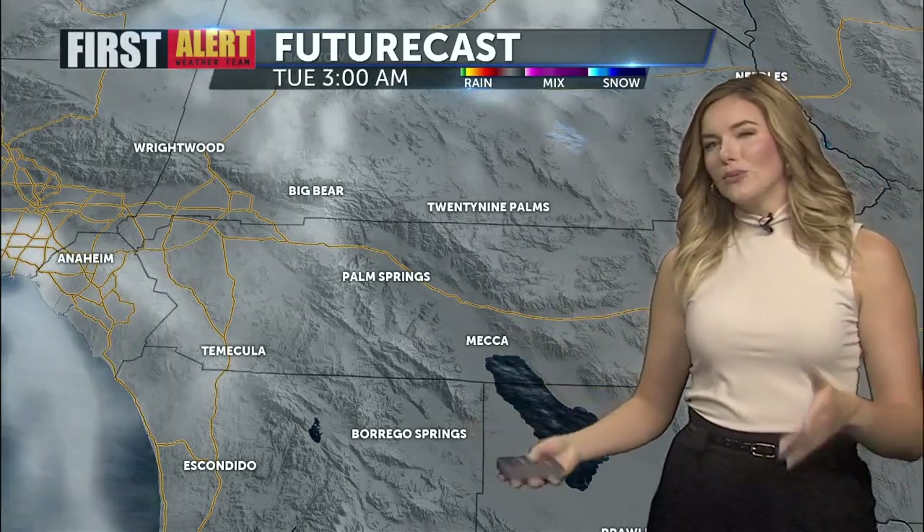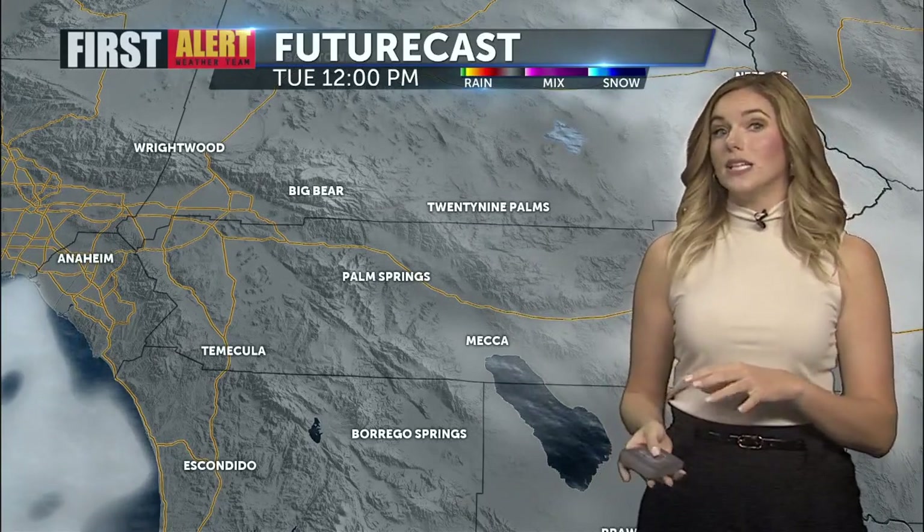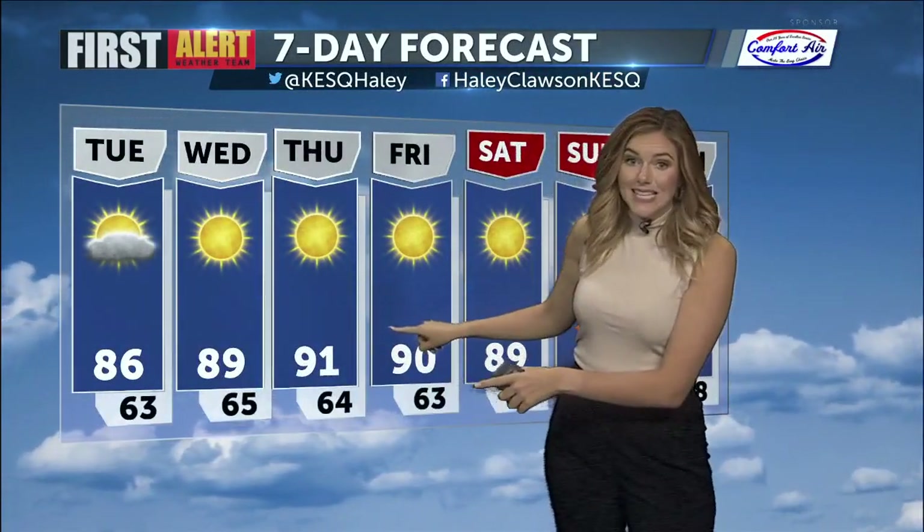However, tomorrow there's still going to be some passing clouds around, so mostly sunny to partly cloudy skies for Tuesday, before plenty of sunshine jumps right back into our forecast. And on your Comfort Air seven-day forecast, bringing those 90s back into play as we close out the work week.